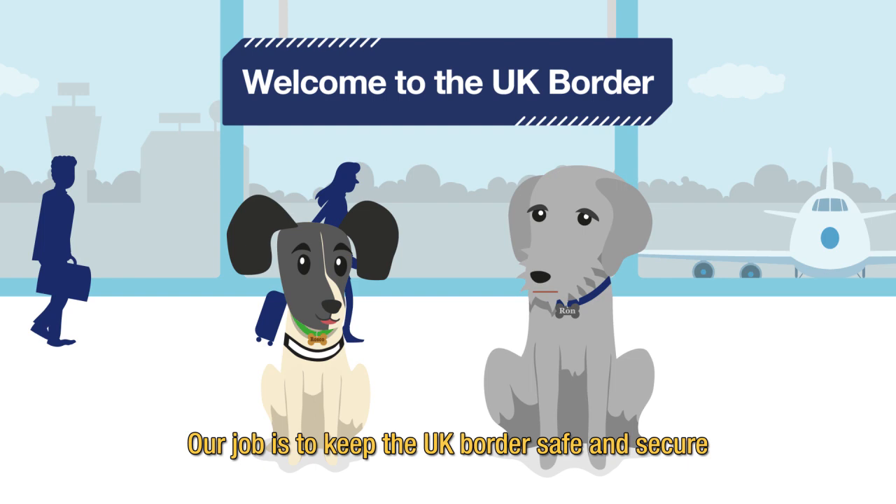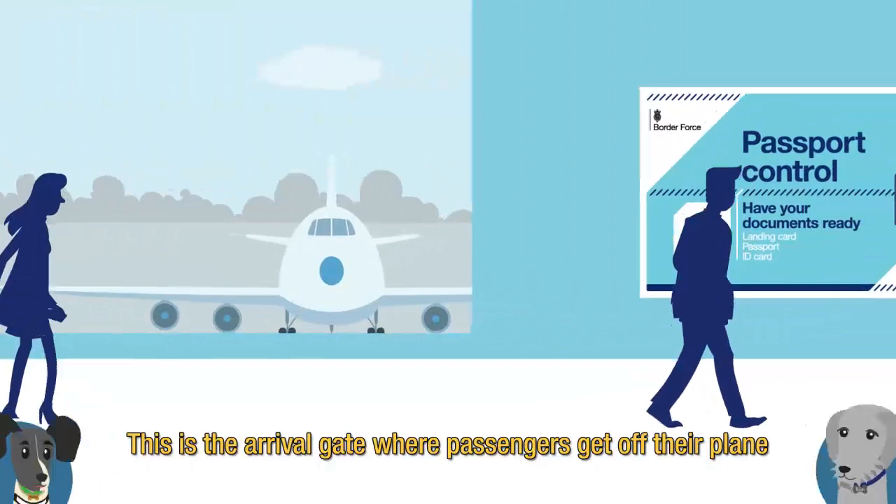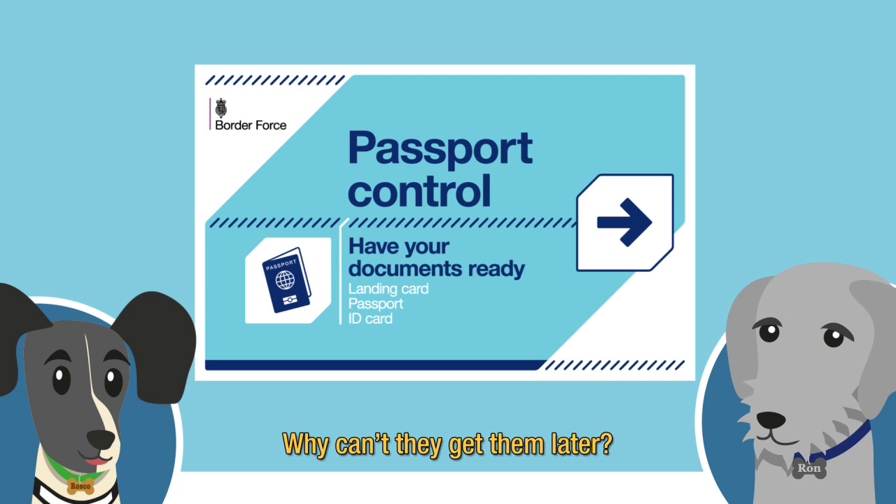This is the arrival gate where passengers get off their plane. It's helpful if they get passports and documents ready before they disembark. Why can't they get them later? Well, there can be thousands of people arriving at once, so it saves a lot of time.